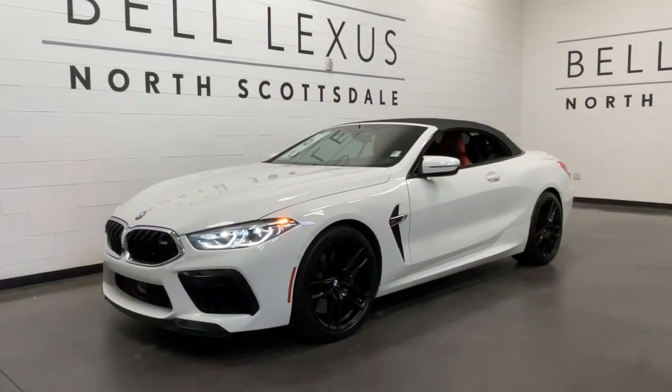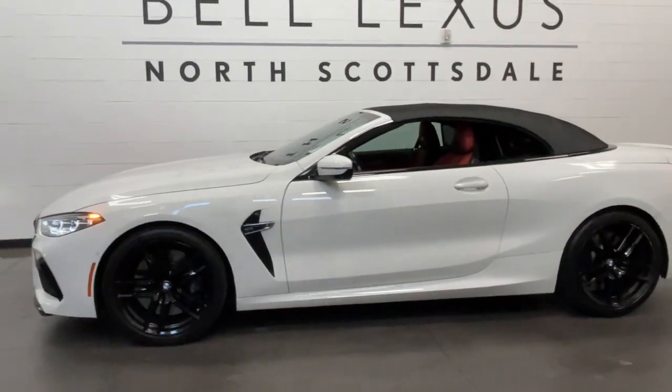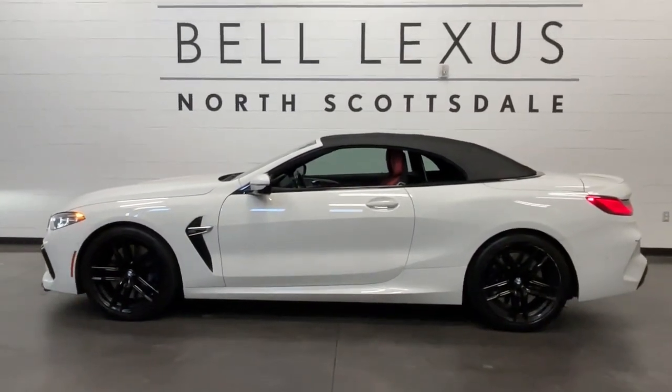Can you see yourself in the 2020 BMW M8? With less than 15,000 miles on the odometer, this vehicle provides excellent value.